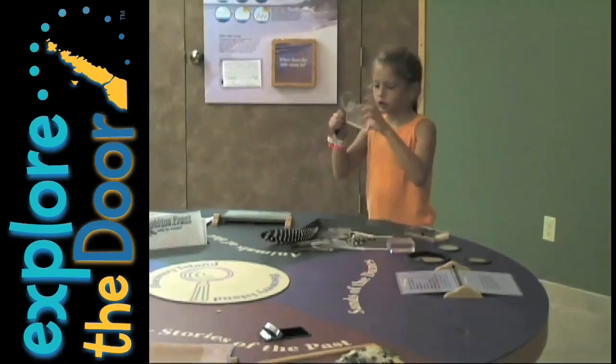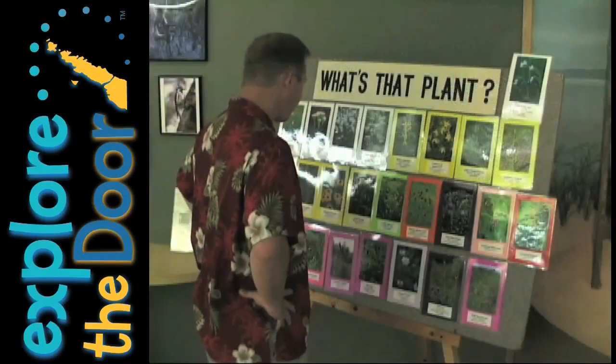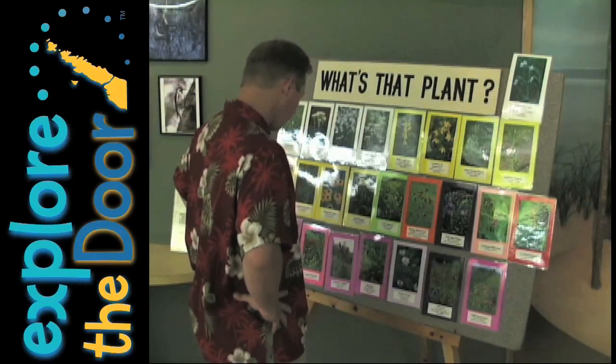Add an interactive area that's great for kids and a big map of Lake Michigan, and the Nature Center is definitely a stop you'll want to include at Whitefish Dunes.